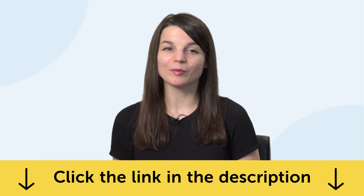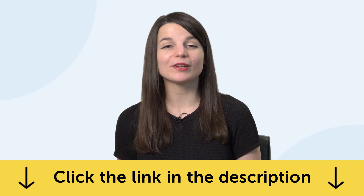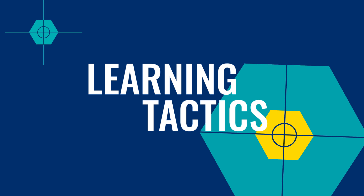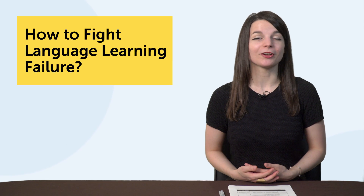To get these free lessons and resources, just click the link in the description below. Let's jump into today's topic: How to Fight Language Learning Failure.